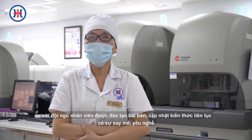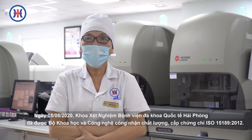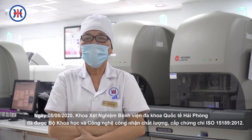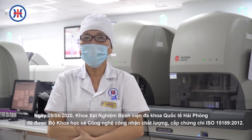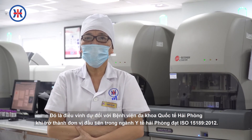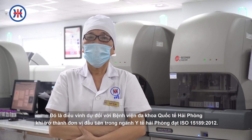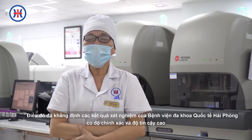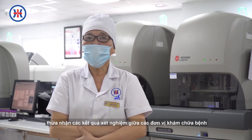Được đào tạo bài bản, cập nhật kiến thức liên tục, có sự say mê, yêu nghề. Ngày 5 tháng 8, 2020, khoa xét nghiệm Bệnh viện Đa khoa Quốc tế Hải Phòng đã được đội khoa học công nghệ công nhận chất lượng, góp chứng chỉ công nhận ISO 15189-2012. Đó là điều vinh dự với Bệnh viện Đa khoa Quốc tế Hải Phòng, là đơn vị đầu tiên trong ngành y tế Hải Phòng đạt ISO 15189. Điều đó khẳng định các kết quả xét nghiệm của bệnh viện có độ chính xác, độ tin cậy cao, và được thừa nhận giữa các đơn vị khám và chữa bệnh.